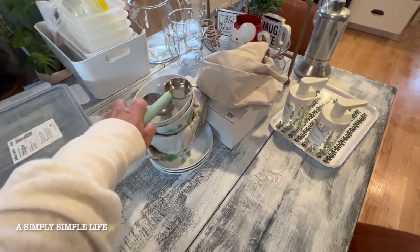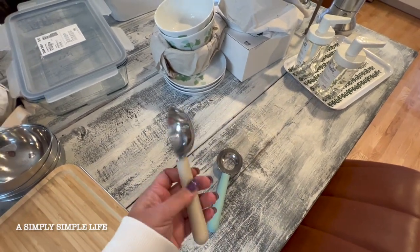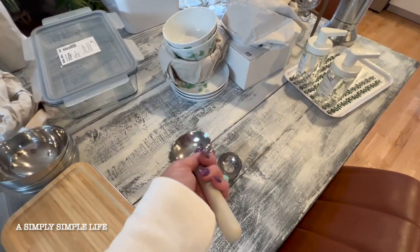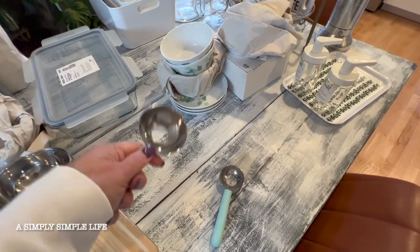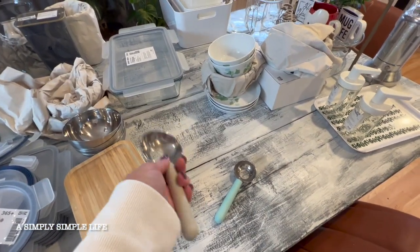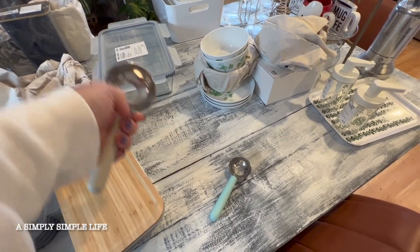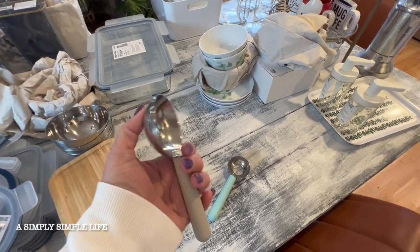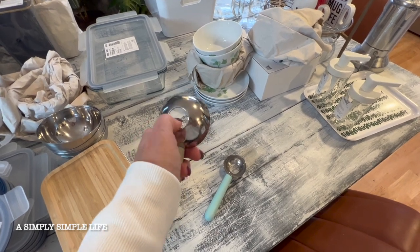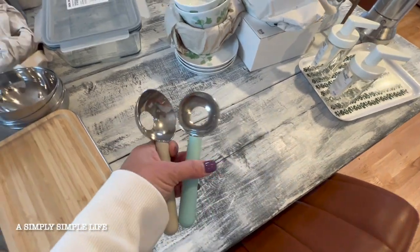These are IKEA's new ice cream scoopers. I thought it was nice that they had these holes so that I can use it for a cookie scoop. You know how when you use an ice cream scoop for cookies, the dough tends to get stuck? With this one, since I always wear gloves, I can just push it through easily. And they come in smaller sizes too.